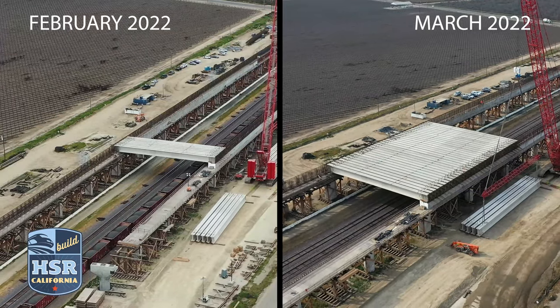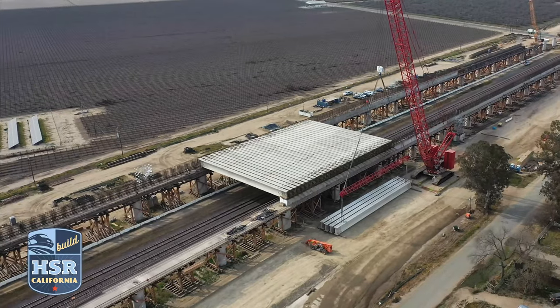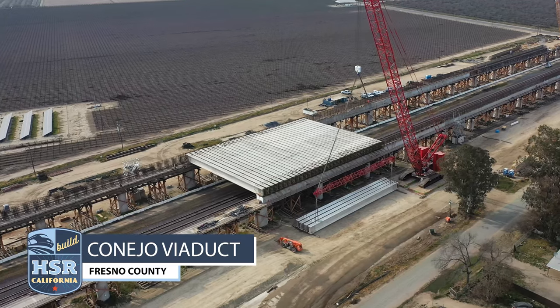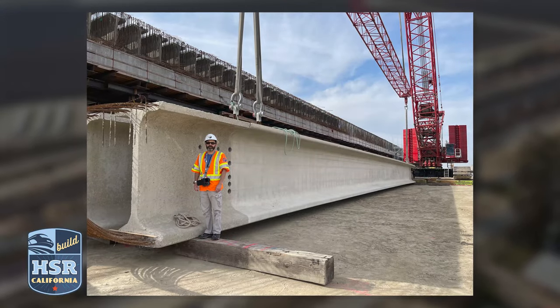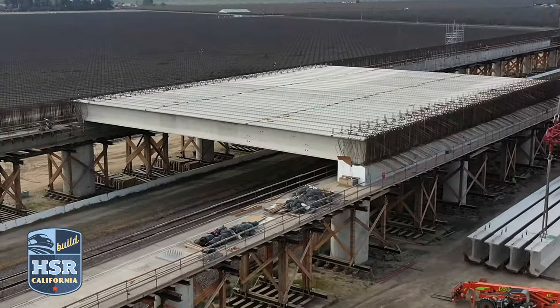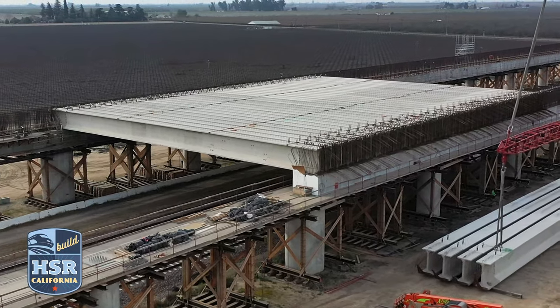Crews at the Conejo Viaduct are working late nights and weekends to set 248 precast concrete girders for the pergola section of the structure. As of March 1st, 33 girders that span nearly 124 feet long and weigh more than 150,000 pounds each have been placed.